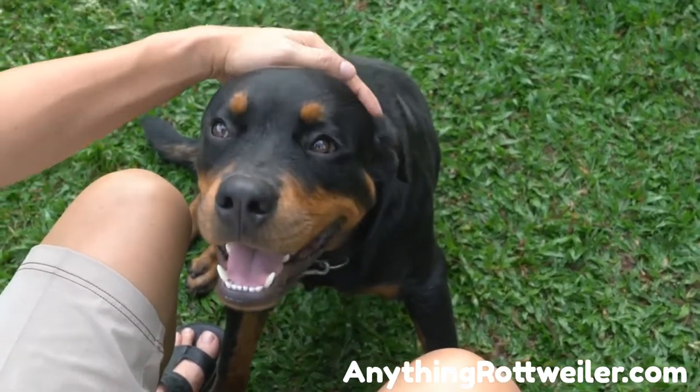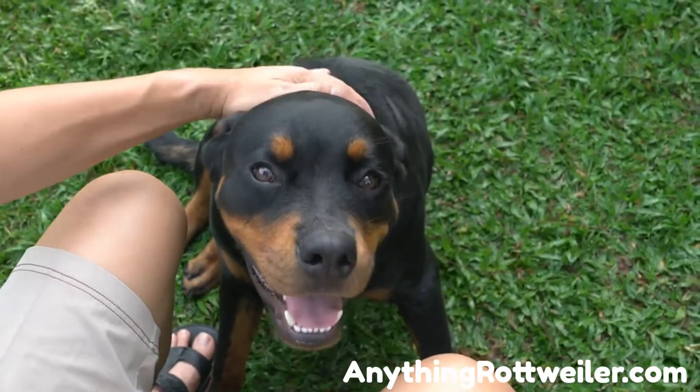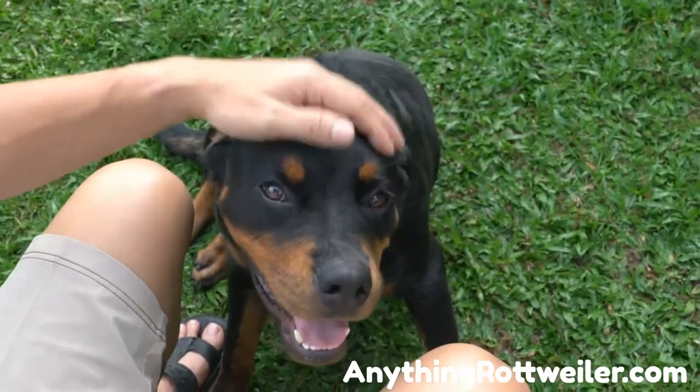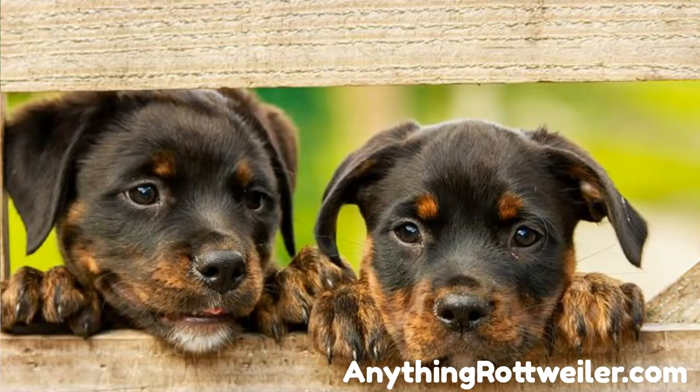Rottweiler puppy price: a young Rottweiler puppy typically costs between $1,500 and $2,500. Keep in mind that this is just the cost of acquiring your Rottweiler puppy and does not include any of the other supplies you will need to care for your new pup.